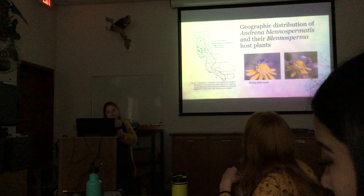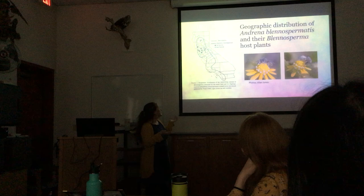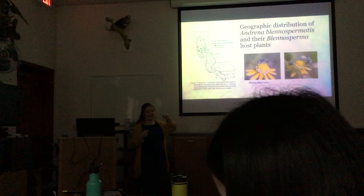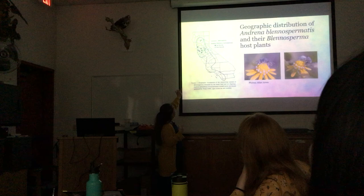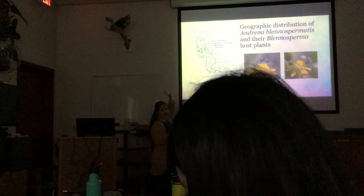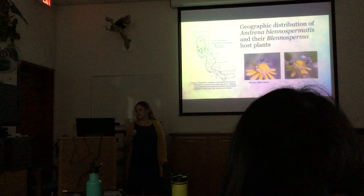Dr. Thorpe and Leon looked at where Blennosperma exists and also at records of Andrena blenospermanis — the bee that specializes on Blennosperma. Yellow Carpet and Sonoma Sunshine are both species of Blennosperma. The dots on the map show areas where they found the bee, and the line around California shows the rough distribution of where Blennosperma exists. There's overlap, but the bee isn't everywhere the flower is.